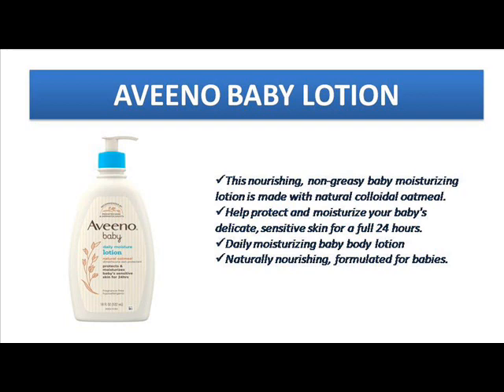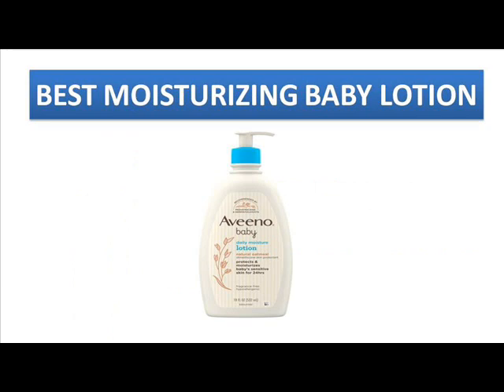Many doctors have been recommending this Aveeno Moisturizing Lotion for dry skin babies so they can get very moisturized and hydrated skin. Many parents still believe in Aveeno daily moisturizer — it is a very quick-absorb cream giving 24-hour moisturizing lock on your baby's skin, keeping away dryness and irritation. If your baby is suffering from rashes or irritation, this daily moisturizer will reduce the irritation and itching and make your baby feel calm.